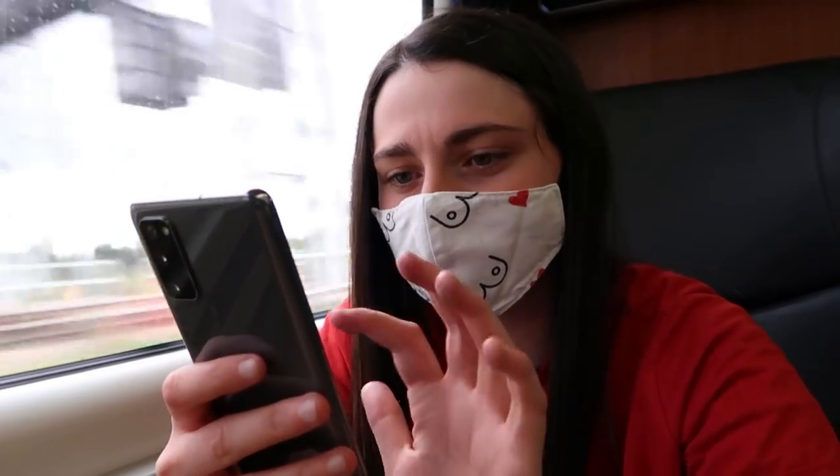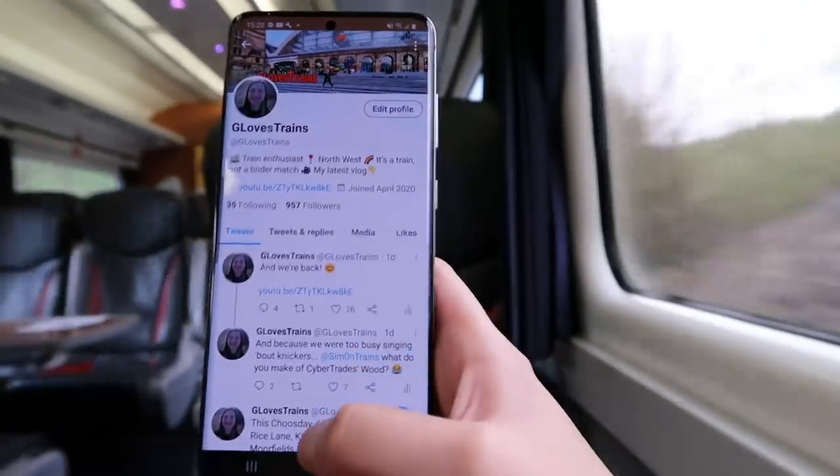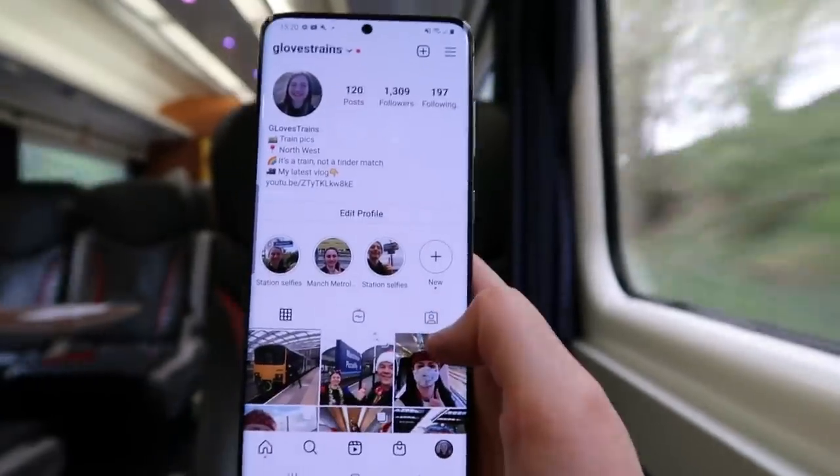Time to check for Wi-Fi. Oh yes, there is indeed onboard Wi-Fi — and it works! Get in there! Not that I need it, because I'm too busy watching the East Midlands speed by.